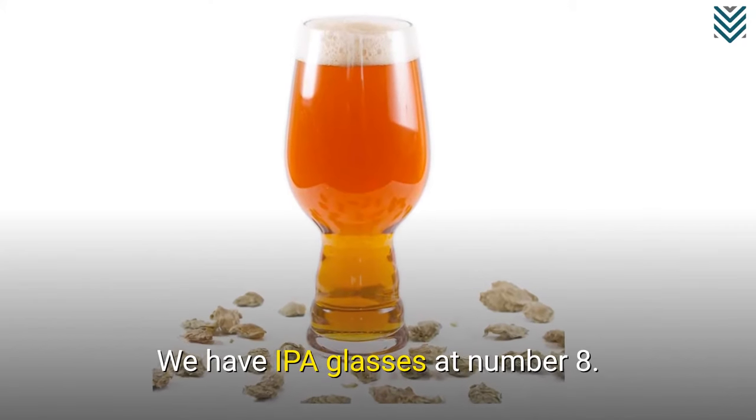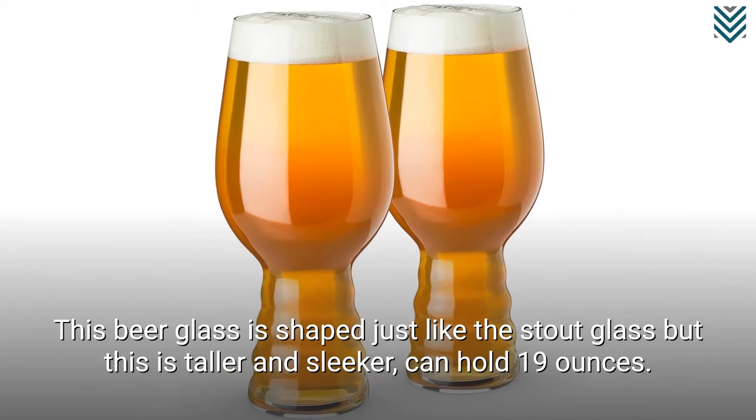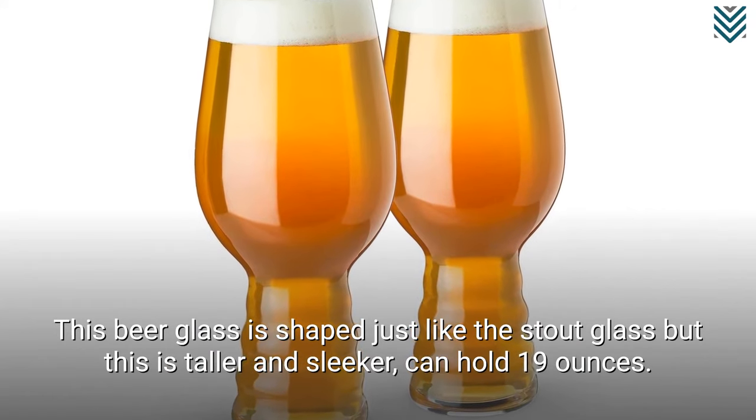We have IPA glasses at number 8. This beer glass is shaped just like the stout glass but is taller and sleeker, and can hold 19 ounces.